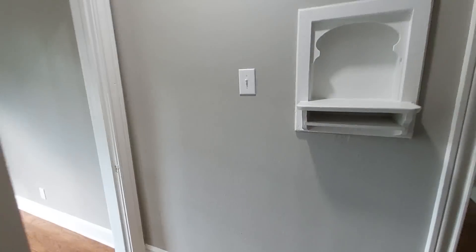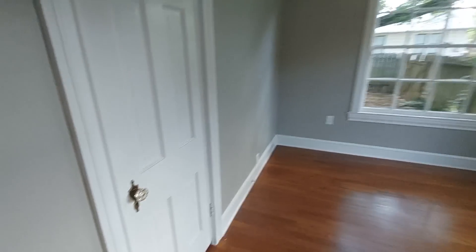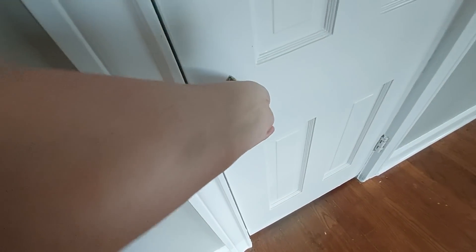Bedroom number two — beautiful, gorgeous windows, cute little phone stand, and a bathroom. I guess this is just a one-and-a-half bath. The floors are very creaky but I think they're the original floors, and I love a glass doorknob.